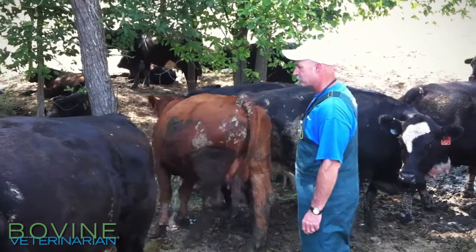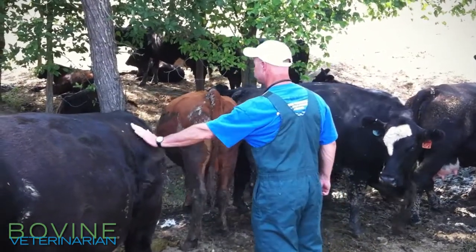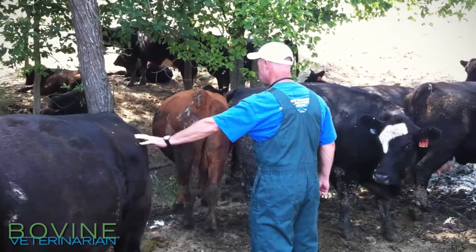These two critical time periods are times when it's very important to come in and do some body condition scoring to make sure that the cows are in at least a body condition score of five or six headed into the calving season.